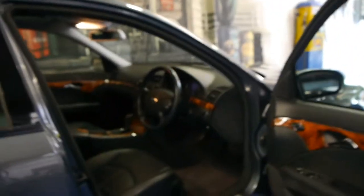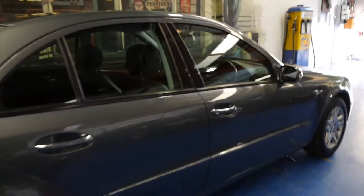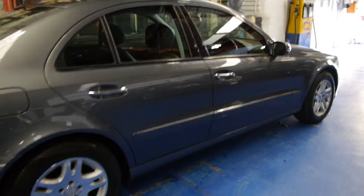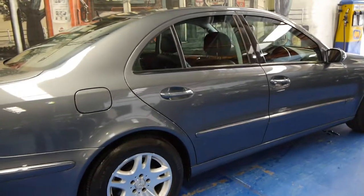You can tell by the condition of the car — even the headlights look like new. Another thing which is very rare is to get a car of this age with all four alloy wheels in immaculate condition, free from gutter rash all the way around.